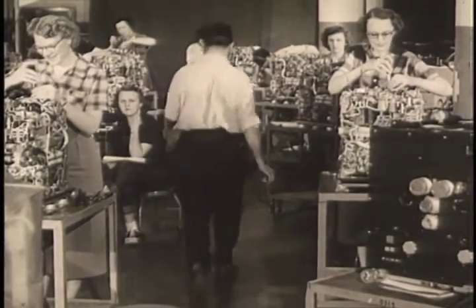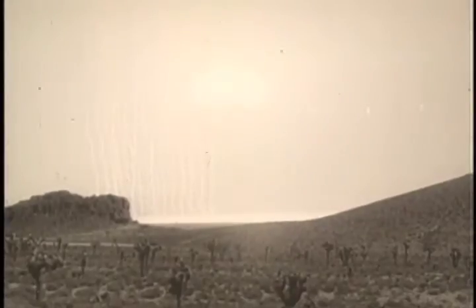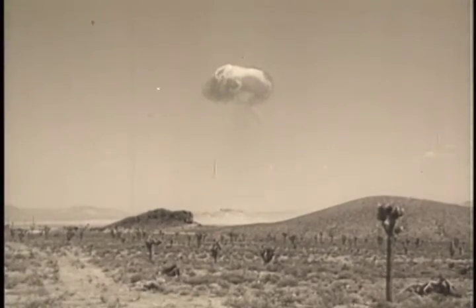With this fabulous black box, our long-range bombers can penetrate the defenses of any enemy in any weather. It is one more reason why our strategic air arm remains the most feared fighting unit in the world today.